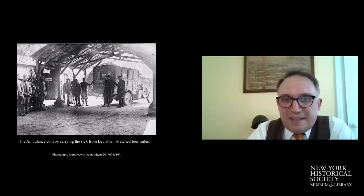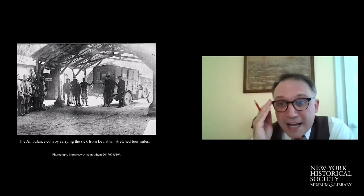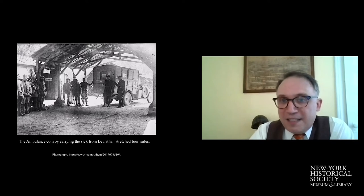Finally, the horror subsides slightly when the Leviathan pulls into Brest, France. About 11,000 people literally cannot get off the ship — they can hardly walk. One by one, they're carried down stretchers to a convoy stretching four miles to get all those individuals to a hospital. Those who are asymptomatic, though, continue to carry the virus to France. The 57th has men continuing to die all the way up until the armistice from their time on the Leviathan.